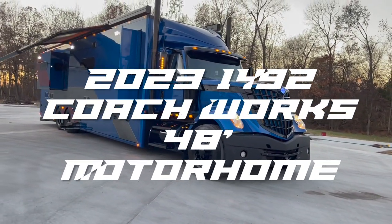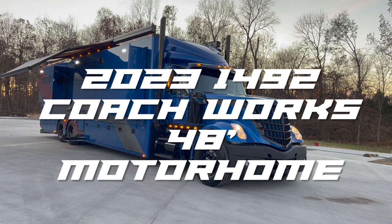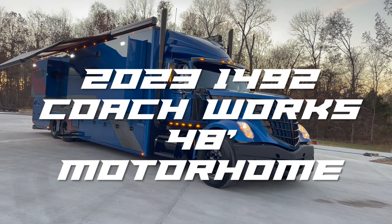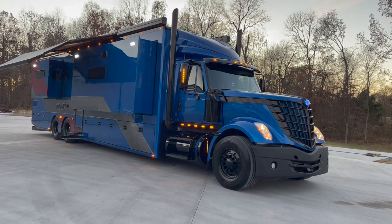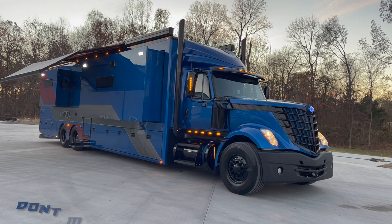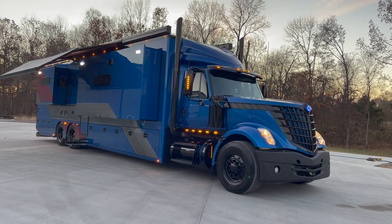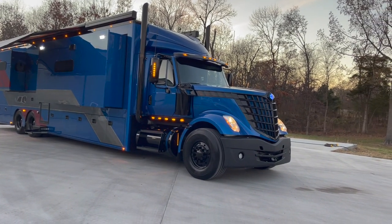2023 — speaking of the star of the show, the winner right here. Check this one out. 2023 1492 Coachworks. These guys are based out of Oklahoma City, Oklahoma, and I'm telling you, they are going to change the market on luxury coaches. The fit, the finish, the durability, the materials they're made of — unbelievable.